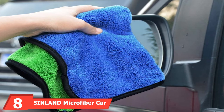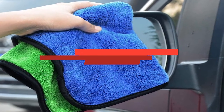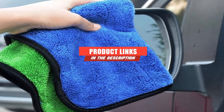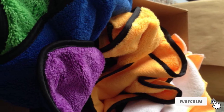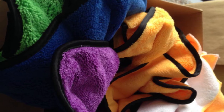The number 8 position is held by Sinlin Microfiber Car Drying Towel. Sinlin's Microfiber Car Drying Towel has two sides — one with coarser fibers for cleaning and drying broad surfaces, and one with finer fibers for getting the details. We like the feeling of using them, and they'll absolutely leave the advertised streak-free and scratch-free finish.